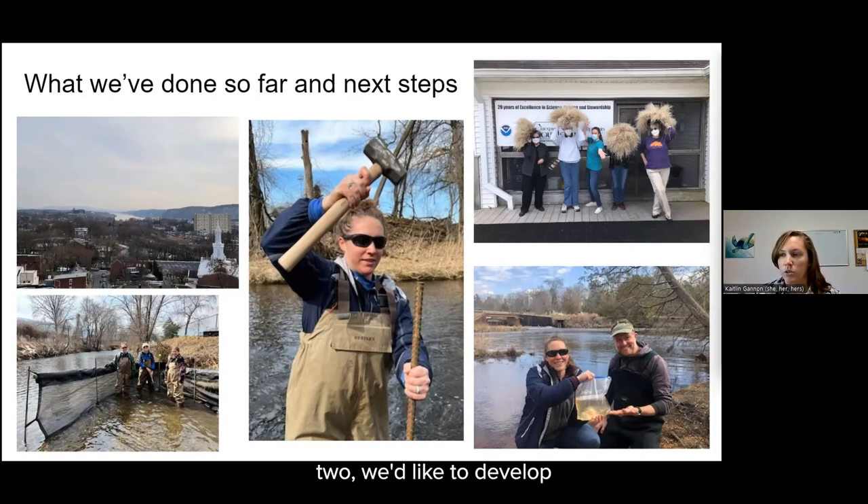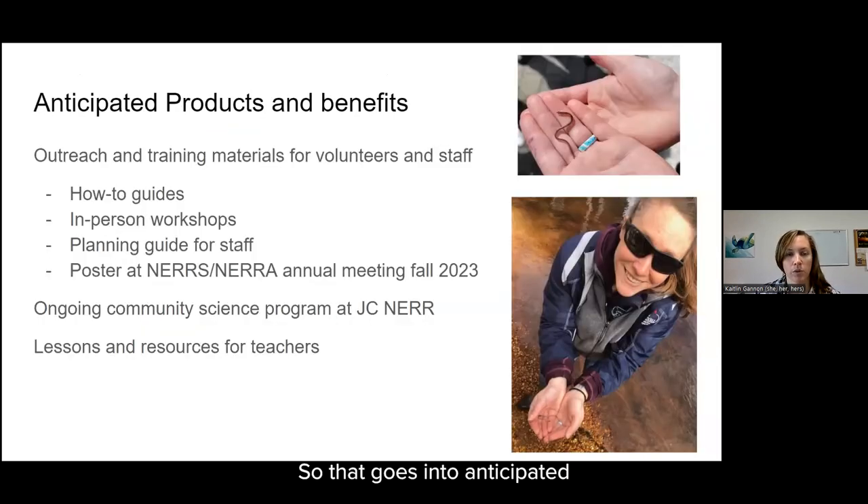Also during year two, we'd like to develop some outreach materials, do some pilot training and pilot routine collections with volunteers, and potentially have classes come out with us as well. We'd like to utilize the graphics team from the Science Collaborative to help create graphics for training and education purposes, especially in our outreach materials and guides. Anticipated products include outreach and training materials, how-to guides, in-person workshops, and planning guides for staff. At the conclusion of year two, we'd like to present a poster at the NERRS annual meeting in 2023.